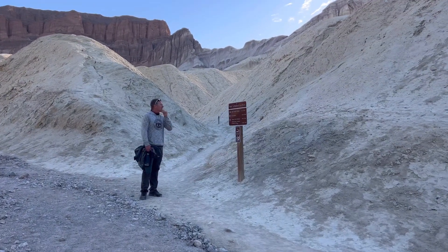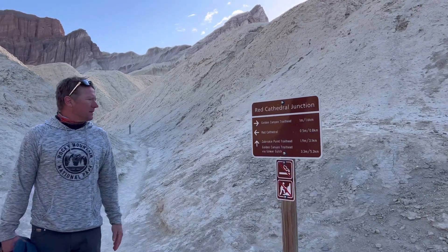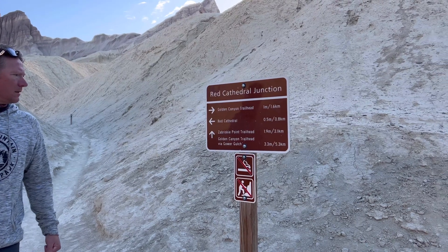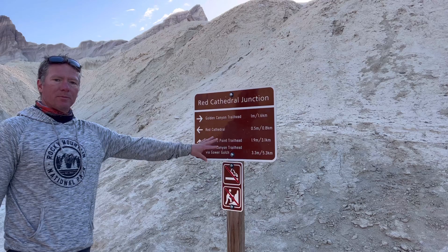I say we go to the Red Cathedral and then come back, because I think that's an out and back, and do that Zabriskie Point Trailhead — do the loop. In total, that would be like six miles.